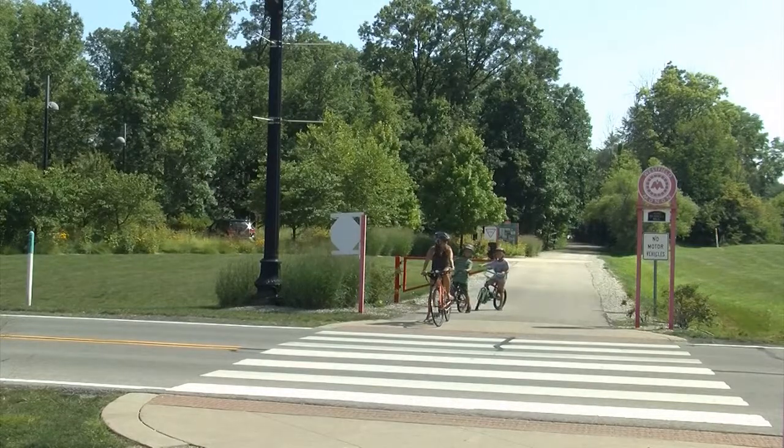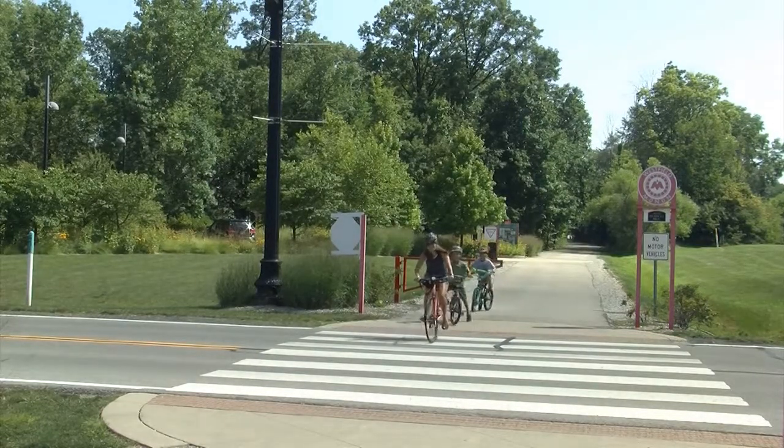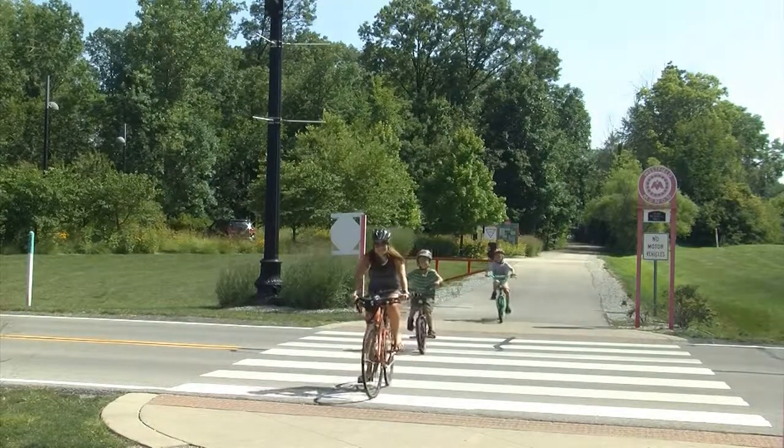If a pedestrian right now is crossing at this particular location, the pedestrian, as you see behind me, has to stop and make sure that they look both ways before they cross over the roadway to make sure that they can do it safely. If a vehicle is approaching and someone is already in the crosswalk, the vehicle has to yield the right-of-way to the pedestrian that's already inside of the crosswalk itself.